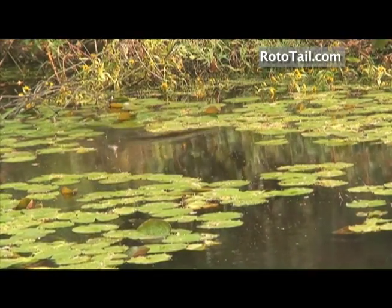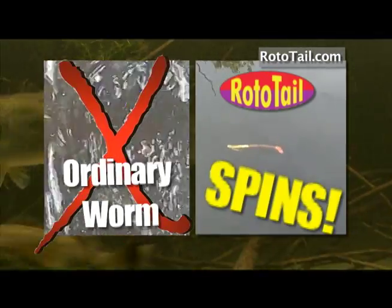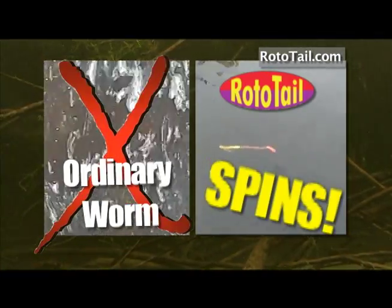The densest, nastiest cover where no lure has ever been. Unlike all other worms, the Rototail actually spins. And that's the game changer.